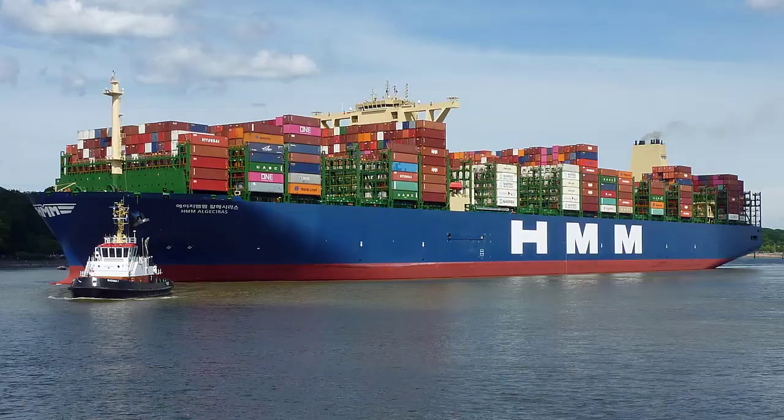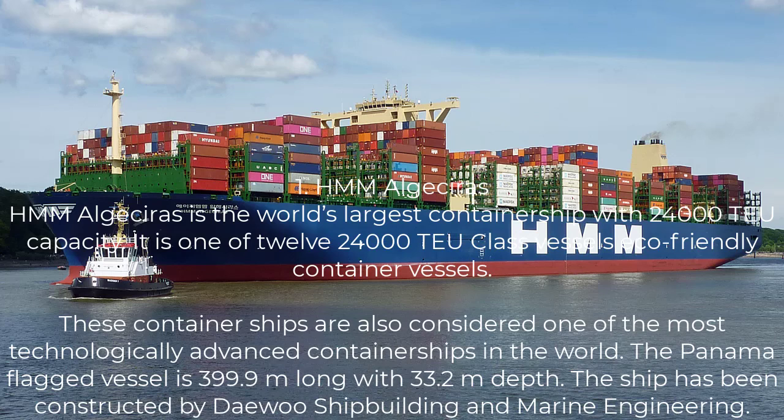Let's talk about sizes of container ships. At this moment in time, the largest container vessel built and in operation is as follows. Number one: HMM Algeciras. HMM Algeciras is the world's largest container ship with about 24,000 TEU capacity. It is one of 12 eco-friendly container vessels. Now, if you do the math, that's 24,000 pieces of 20-footer containers. If you are carrying 40-footer containers, then you divide it by two, that will be around 12,000 FEU. It's really huge.